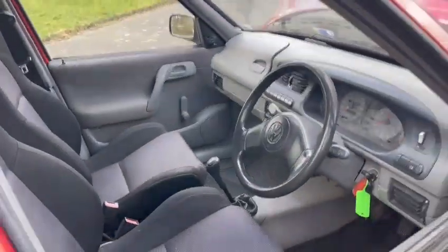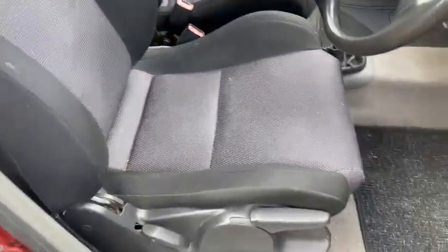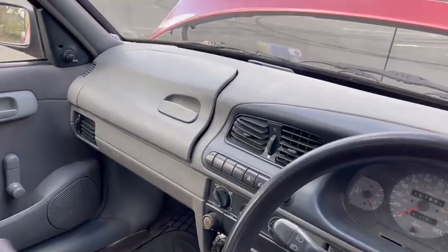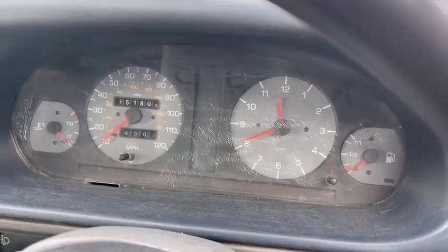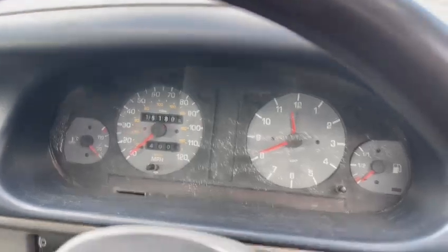Interior wise: good seat, nice and clean inside, headlining's good, dashboard's not too bad. That glove box compartment just came out a little bit there, a few scratches on the dash area, but other than that showing 151,805 miles.